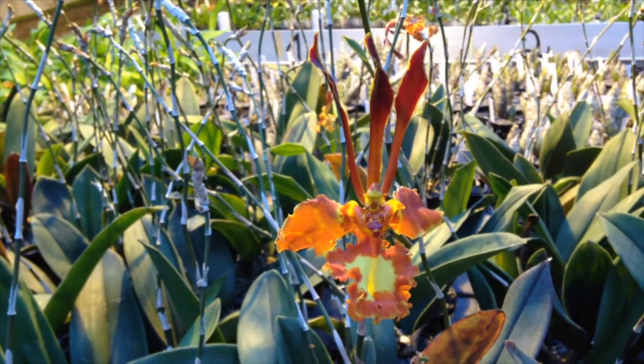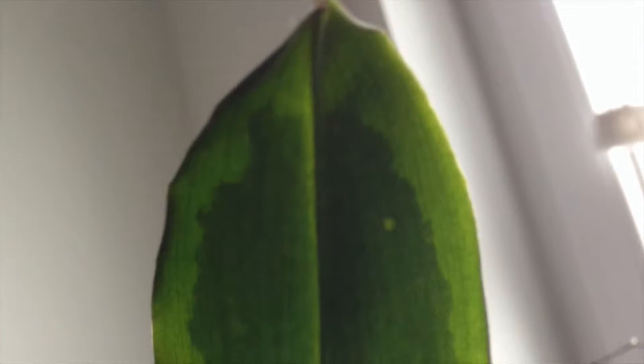The next day I was shocked because I had seen something like this before. The leaves had become glassy and I prepared for the worst.